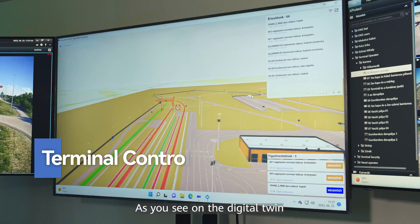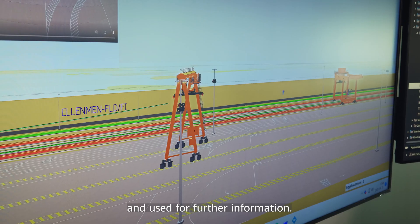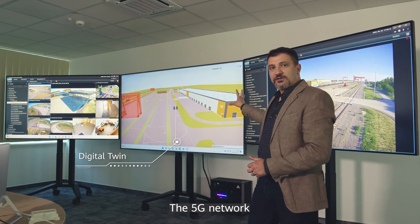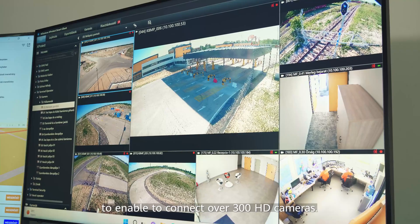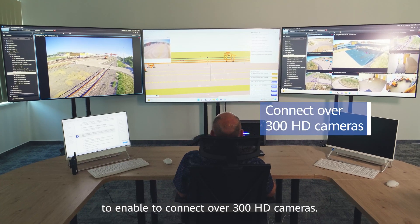As you see on the digital twin, all of the data points can be drilled down and used for further information. The 5G network is providing a huge uplink bandwidth, able to connect over 300 HD cameras.